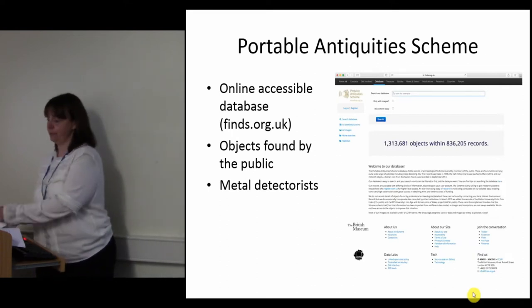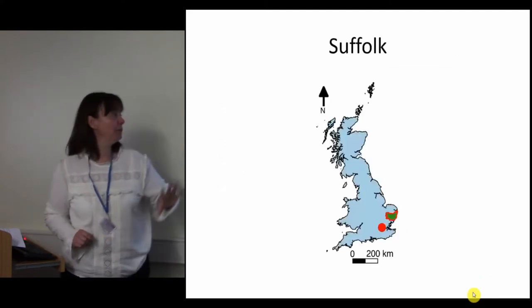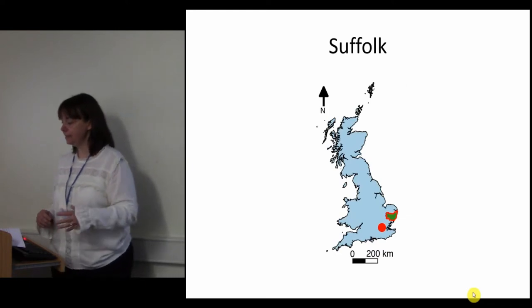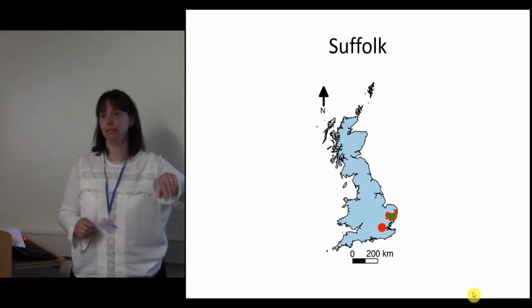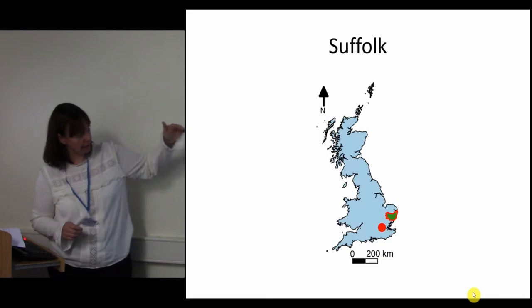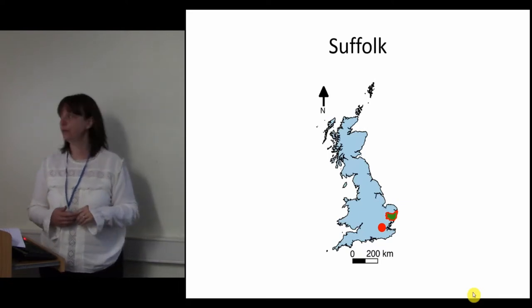70,000 of these are from Suffolk, though not all of them are from the early medieval period. Suffolk is in the east of England and forms part of the area known as East Anglia. It's bordered by Essex to the south — the big red dot is London — Cambridgeshire to the east, Norfolk to the north, and there's an eastern coastline on the North Sea.